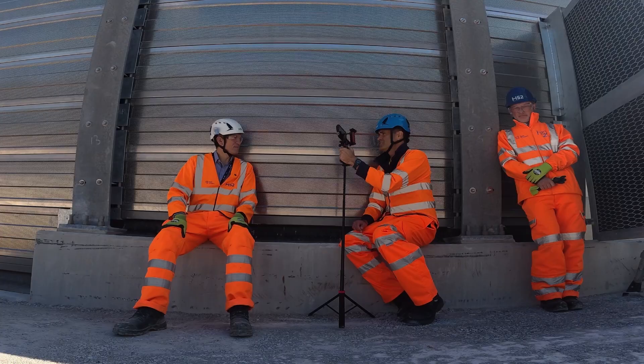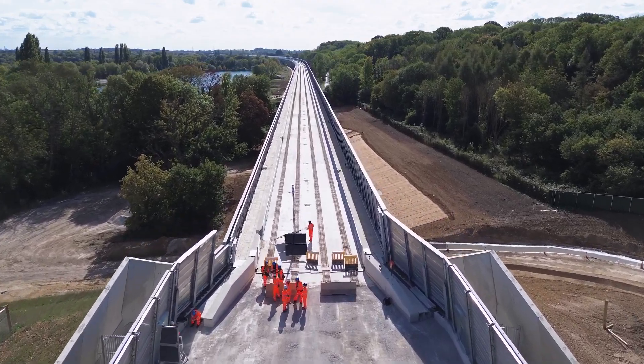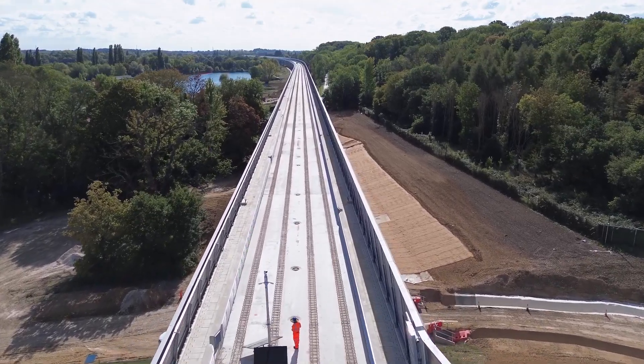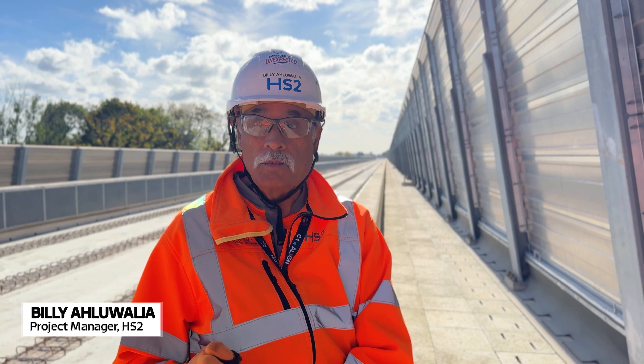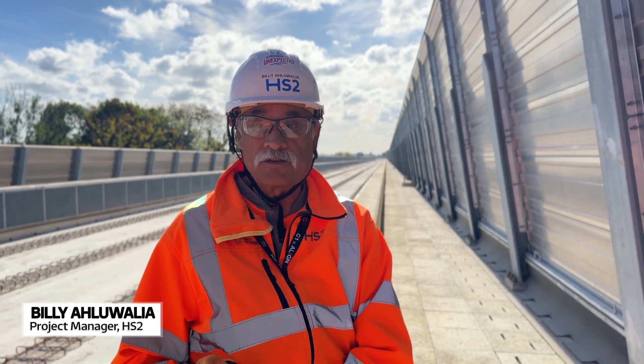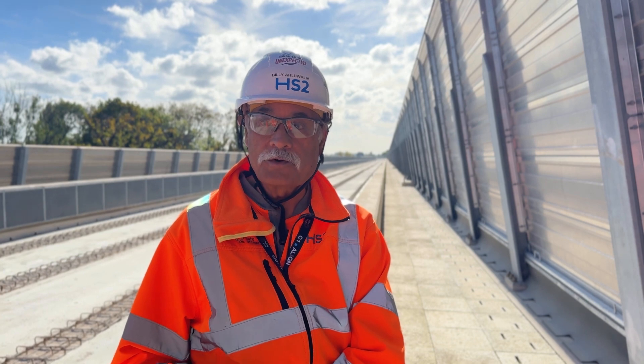I don't think we've done anything damaging to the environment. I think over the course of the construction period, we've actually enhanced it. This is all about high-speed trains. When will we see a high-speed train coming down the viaduct? That is being worked on at the moment. So you don't know? I can't say when, because we're going through a process.